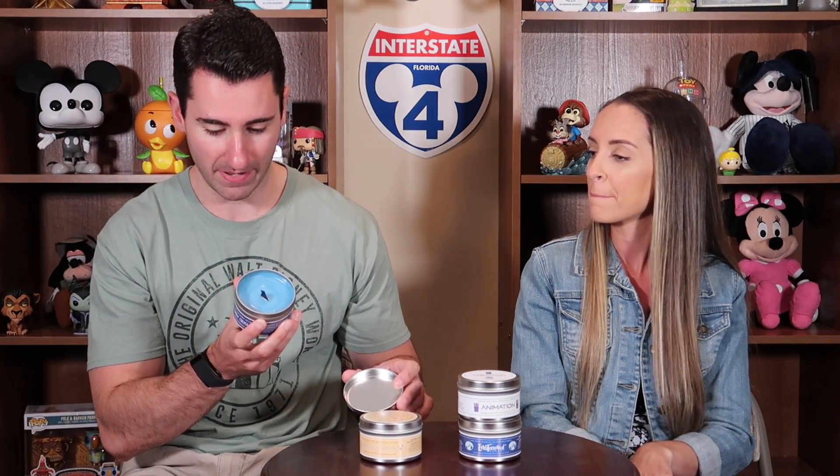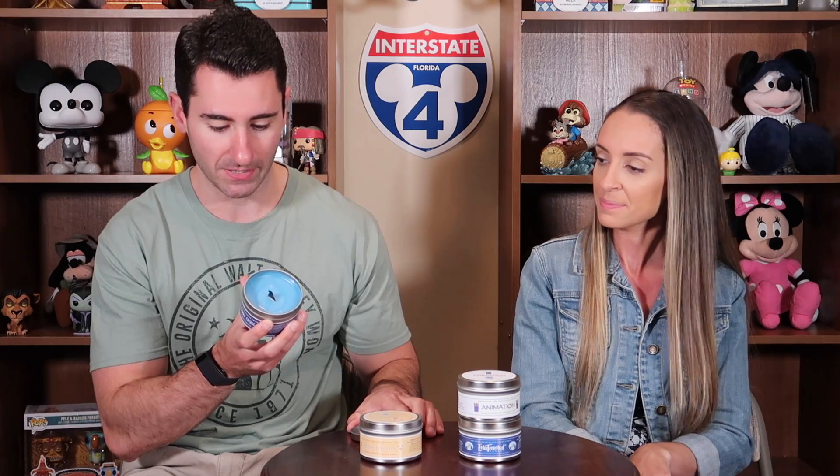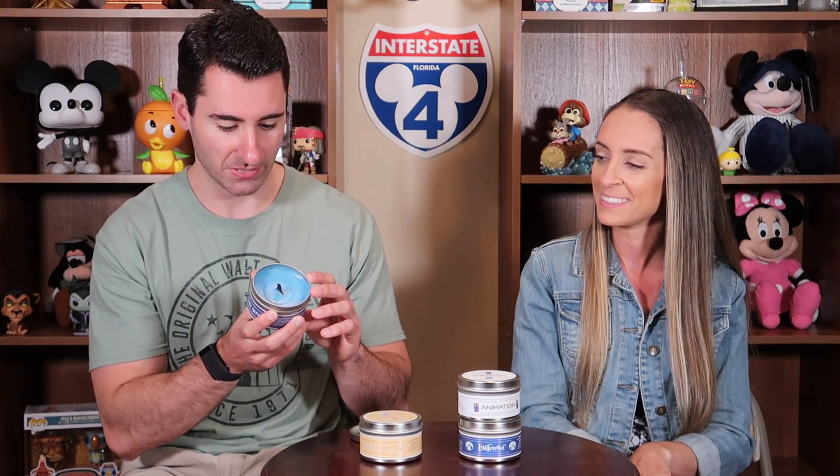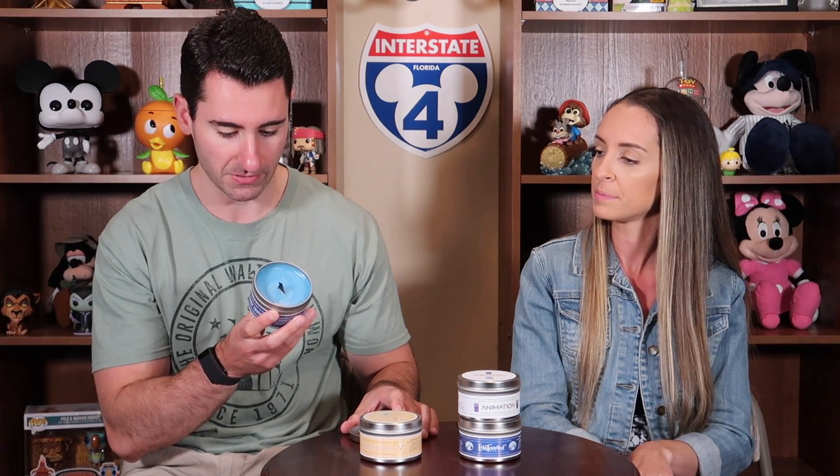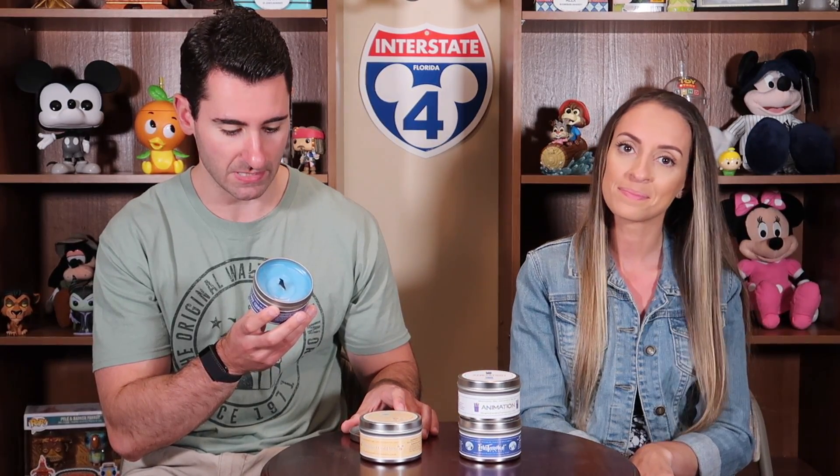Switching gears now to our second candle. This one is called Castaway Cruise. We got this because we just came back from a Disney cruise and we wanted something to kind of bring that home with us and remind us of our awesome vacation. This one says you'll be reminiscing about being on a beautiful island getaway in the Bahamas, which is where we were, featuring a smooth and elegant blend of soft floral notes with salty highlights. You'll also find crisp ozonic tones of sea salt and a calming touch of jasmine and sweet cream.